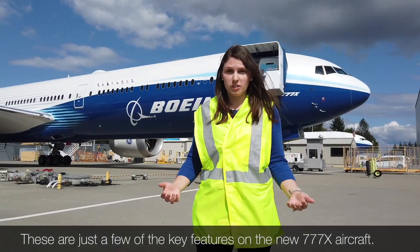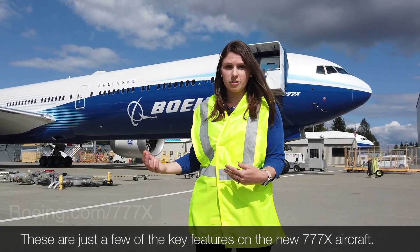These are just a few of the key features on the new 777X aircraft. For more information, please visit our website.